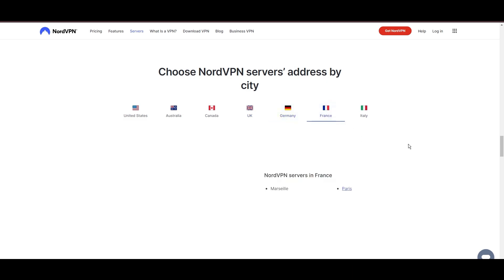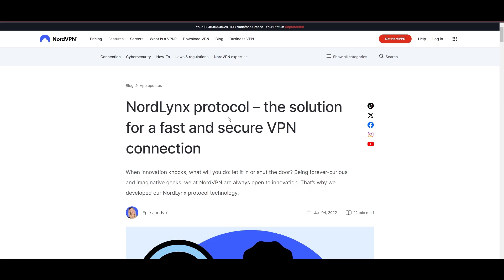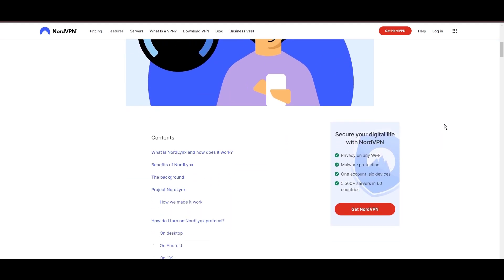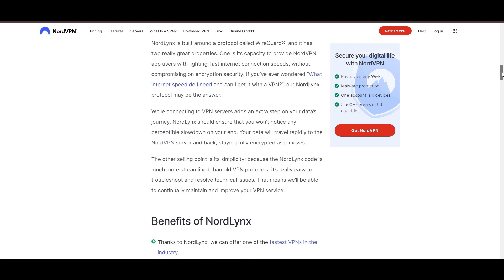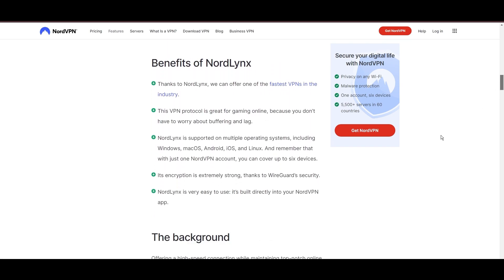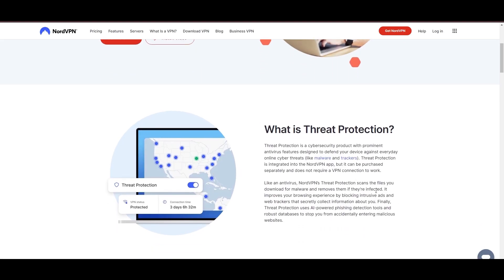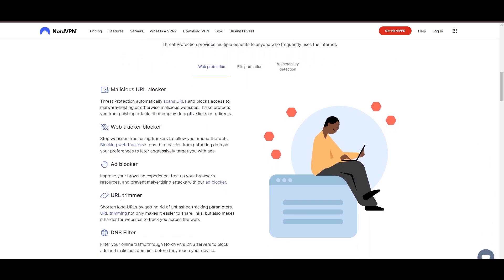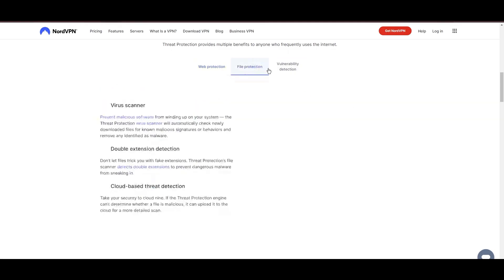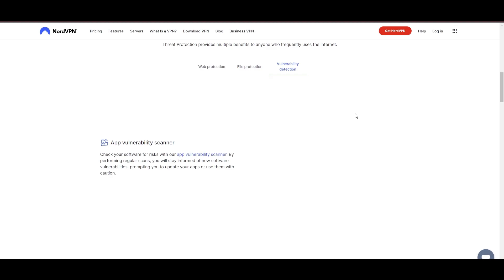What sets NordVPN apart is its adoption of NordLynx, an enhanced version of the WireGuard protocol, which is engineered to deliver unparalleled speed and immutable security. This means you can enjoy an optimized gaming experience with the peace of mind that your data is securely encrypted. NordVPN's commitment to security is evident through its comprehensive suite of features, including military-grade AES-256 encryption, a reliable kill switch, split-tunneling capabilities, and obfuscation tools.